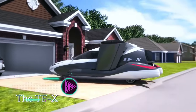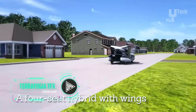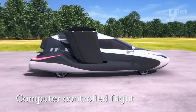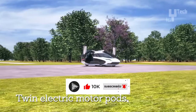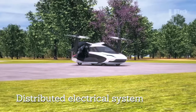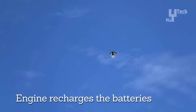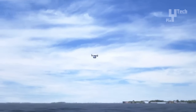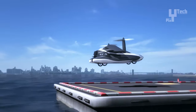The Terrafugia TFX, an ambitious project by US company Terrafugia, represents the forefront of autonomous flying car technology. Designed to accommodate four passengers, this innovative vehicle utilizes a combination of engine and electric motors for propulsion, with retractable wings and pusher propellers, enabling vertical takeoff and landing. With a planned flight range of 500 miles and a cruising speed of 200 miles per hour, the TFX promises seamless travel without the need for refueling or recharging. It is equipped with air traffic avoidance and a backup parachute system for safety.